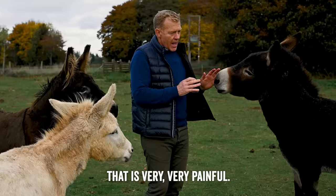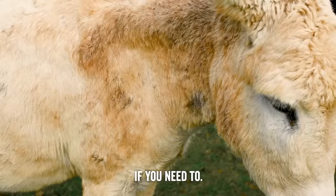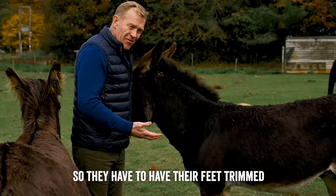As far as the rest of their health goes, donkeys do carry stomach worms. You can test their dung for worms and then give them anthelmintics, which is a drug that gets rid of those stomach worms if you need to. Their feet are very important, so they have to have their feet trimmed three or four times a year at minimum.